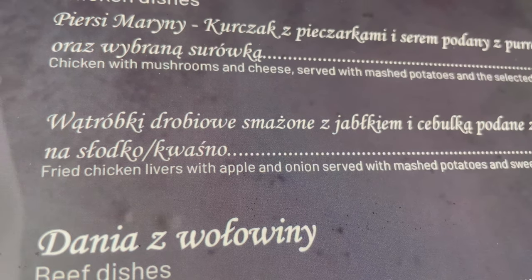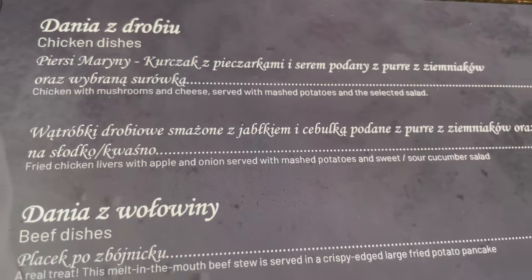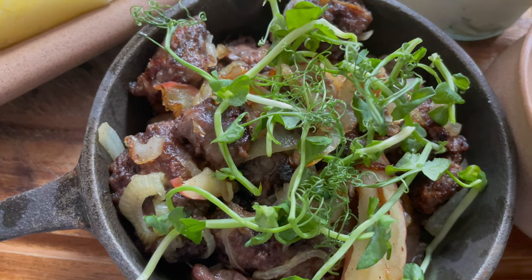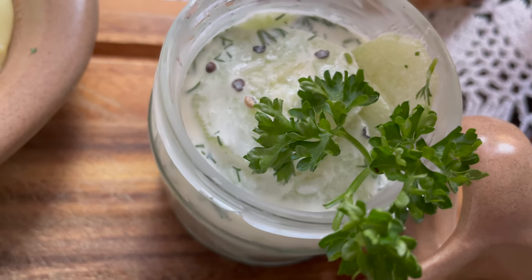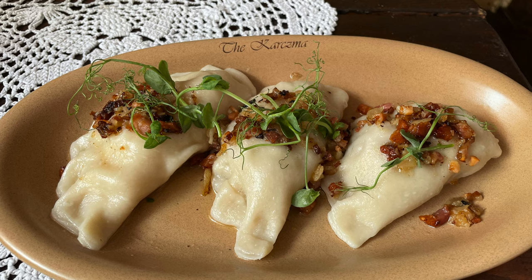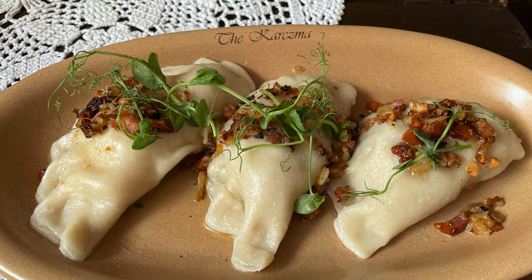Could you please pronounce that for me? That is exactly what we're having. It's fried chicken liver with apple and onion, stuffed with mashed potatoes and sweet-sour cucumber salad. Yes, that sounds heavenly — I want it now! We'll also get the pierogi mixed — the meat is a combination of pork and beef.